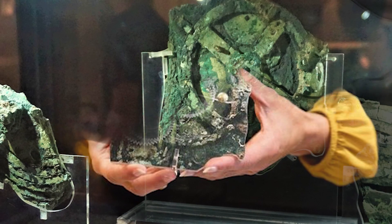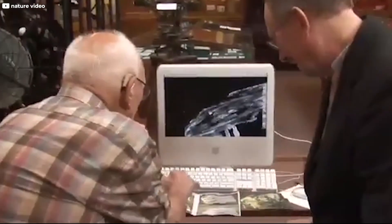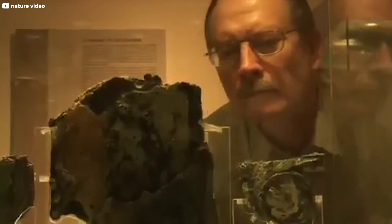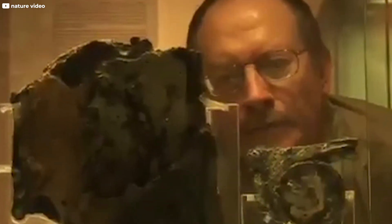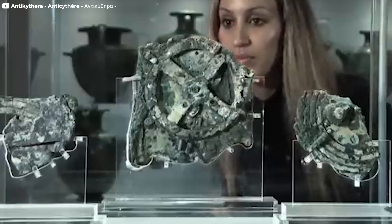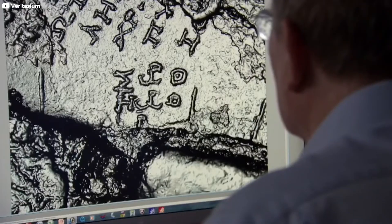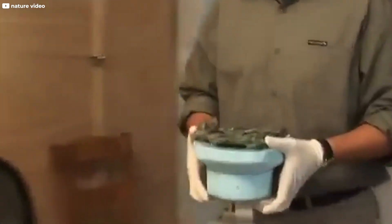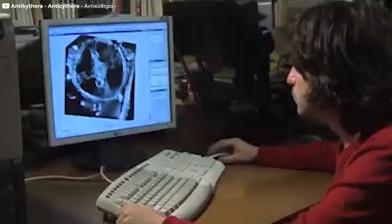The inscriptions, the gears, the fine craftsmanship — it all pointed toward a level of technological sophistication that simply shouldn't have existed at the time. Despite the growing excitement, the Antikythera mechanism remained an unsolved riddle. No one knew exactly what it did, how it worked, or who had built it. And just as the mystery started to capture imaginations, fate intervened. Political upheaval, wars, and economic crises were about to put the world's first computer back into the shadows — this time, for decades.